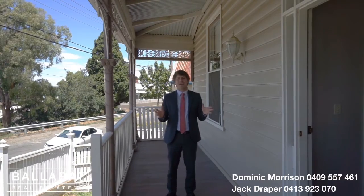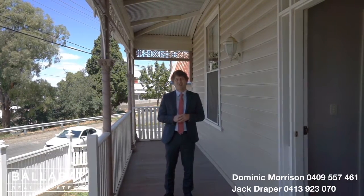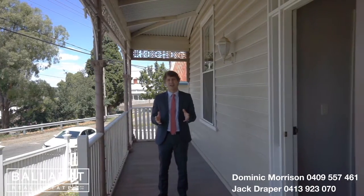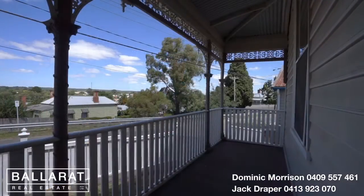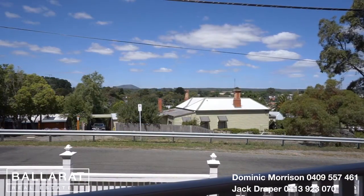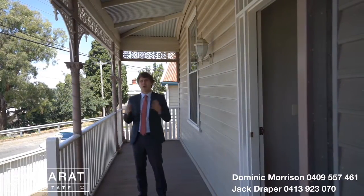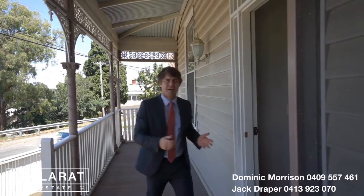I couldn't be more excited to be standing on the deck here of a heritage property in Soldiers Hill. We're positioned just two blocks away from the Ballarat train station, another block into the CBD. With views across to the east, high elevated views looking towards Melbourne — reminding you every day of just an hour and 15 minute commute away from the Melbourne CBD. Welcome to 2C Mall Crescent, Soldiers Hill. Let's take a look inside.